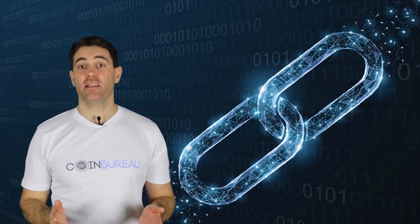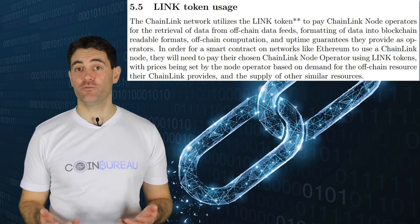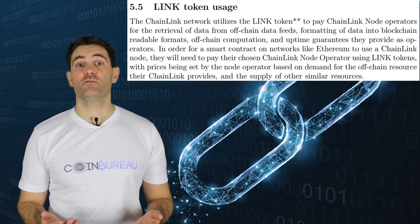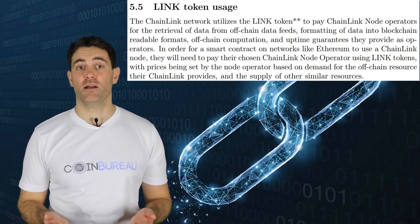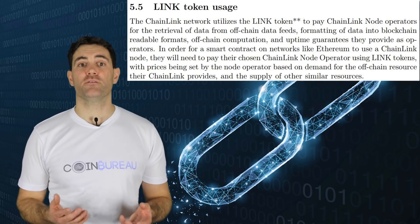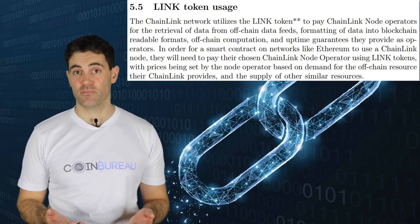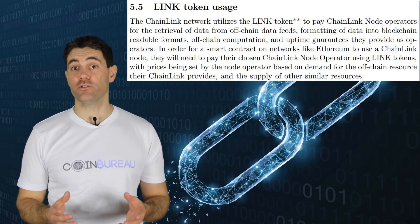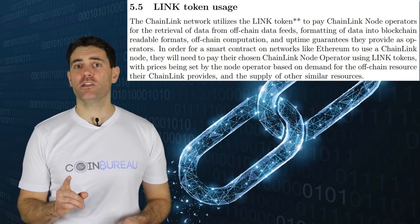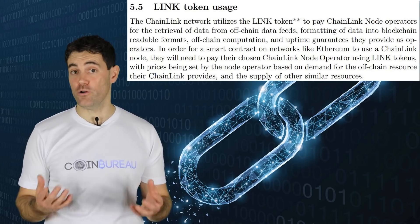Now that we've covered the basics of Chainlink and how it works, let's talk about the LINK token. Chainlink created the LINK token as a way to compensate off-chain nodes within its system — the token is used to pay node operators. According to the white paper, LINK is necessary to perform this type of functionality. Value and demand of the tokens are derived from the number of operators available that provide off-chain services to Chainlink. However, some argue that LINK tokens are superfluous since compensation to off-chain operators and oracles should come in the form of their own cryptocurrencies.